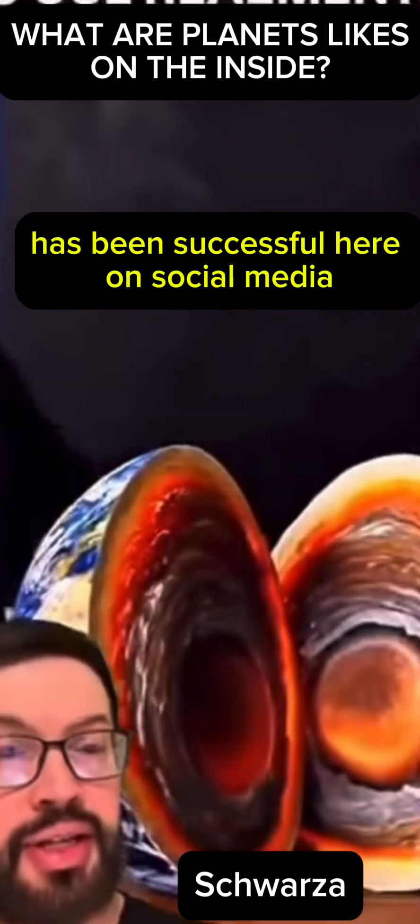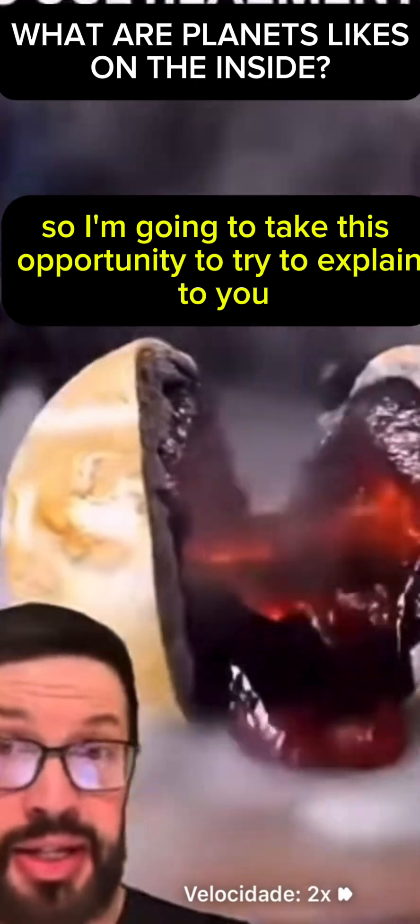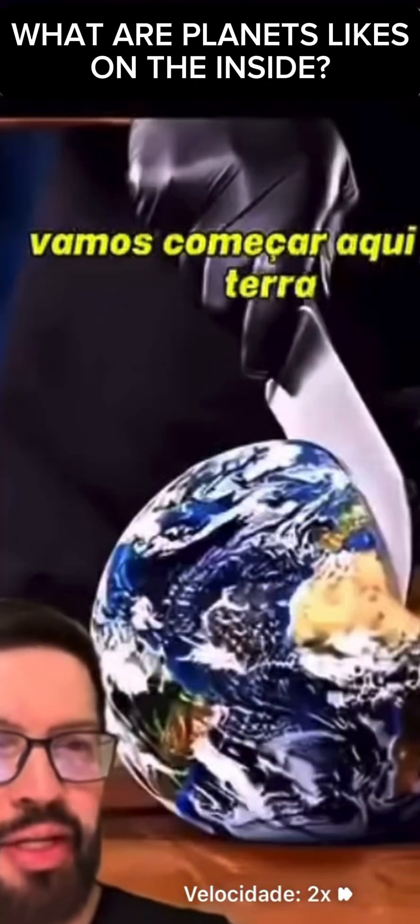The video that you are seeing has been successful on social media, but it is a bit inaccurate. So I'm going to take this opportunity to try to explain to you what is really inside each planet.